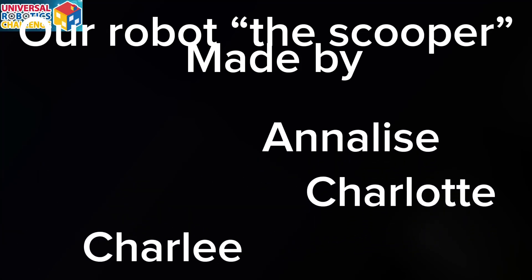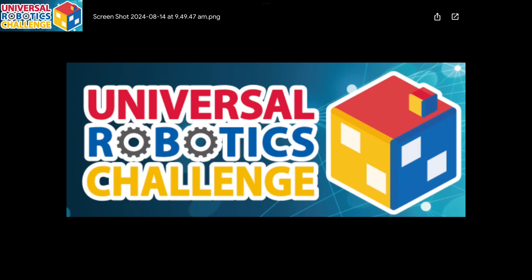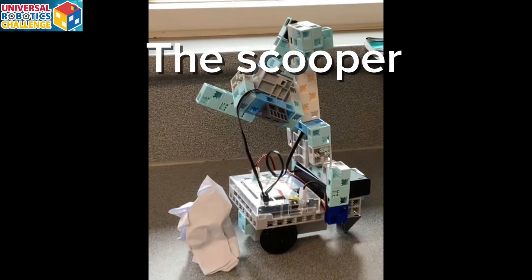Hi, I'm Annalise. I'm Charlotte. And I'm Charlie. This is our robot.